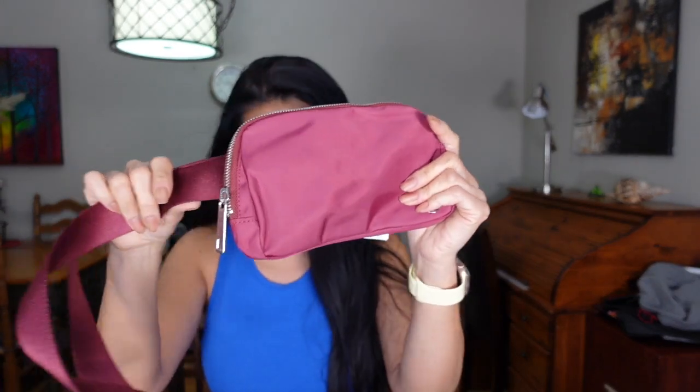So this time I'm gonna have the bags here. These are the Everywhere Belt Bag — I have three of them. I have the camo, I have the black one, and this one is the red wine, I think it's like a wine shade.